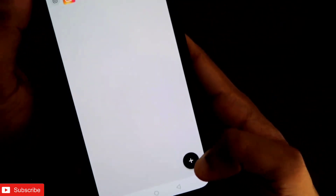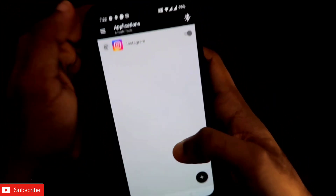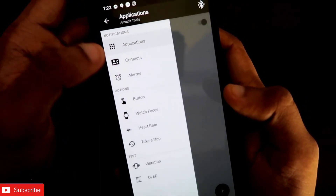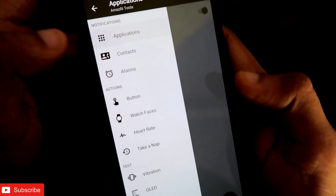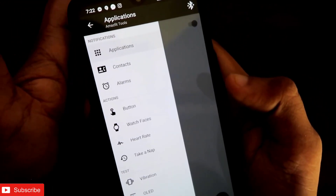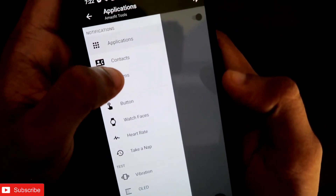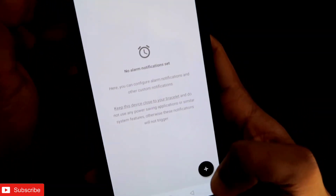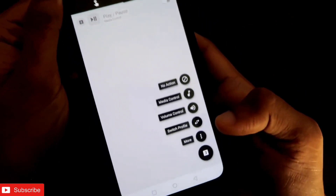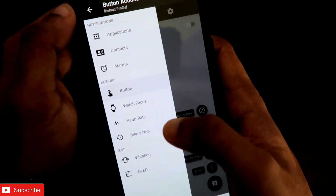Once connected you will see a clean interface with a plus sign for adding apps from which you want to receive notifications — I have added Instagram. If you click the three-bar menu there are numerous options: Contacts, where you can add a specific contact and configure vibration, amount of text displayed for calls or notifications; Alarms with some extra tips and tricks; and a Button option where you can configure the buttons on the Amazfit GTS 2 mini.